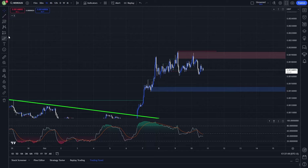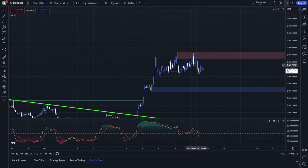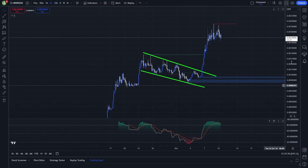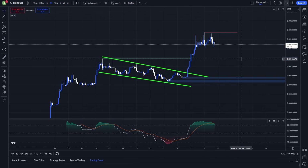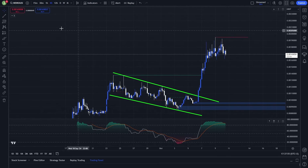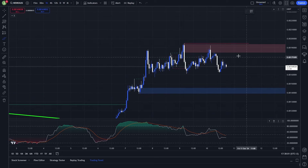Right now I am not planning to open any long positions because we are under an important resistance and above an important support, so the risk-reward ratio right now is not good on either side. But if the certain conditions I talked about in this video are met, I am definitely planning to open a long trade. You can see that in the long-term perspective this coin is really bullish — from this falling wedge we had a breakout pump of around 80%, and I think this coin is far from over with this pump.